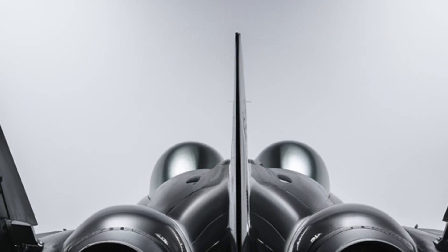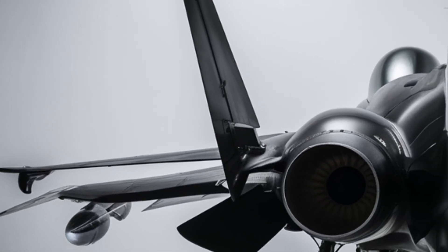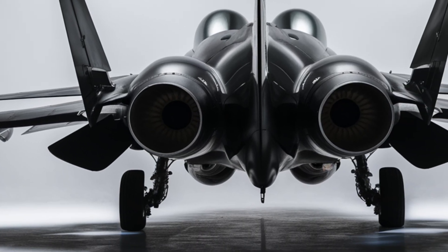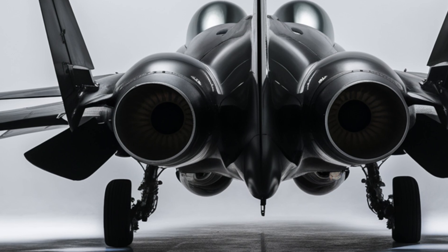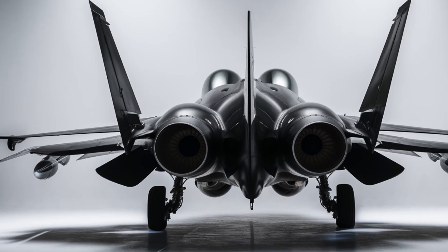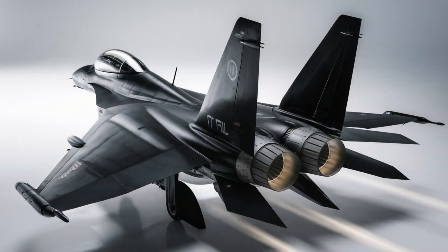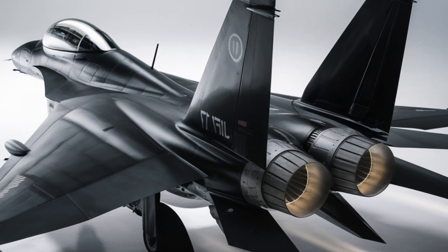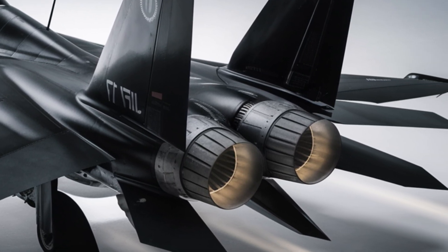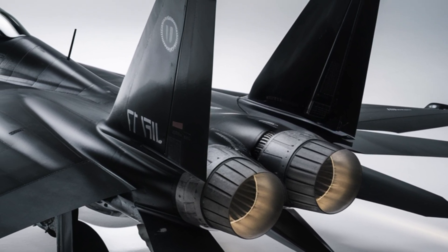The JF-17 has already proven its combat effectiveness in real-world operations. The Pakistan Air Force has successfully deployed the aircraft in multiple defense scenarios, showcasing its reliability and precision. In 2019, during escalating tensions between India and Pakistan, the JF-17 was used in air patrols and was credited with successfully engaging Indian aircraft. Its performance reinforced confidence in its capabilities, solidifying its role as a frontline fighter in Pakistan's defense strategy.